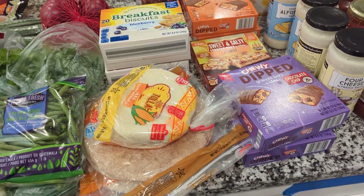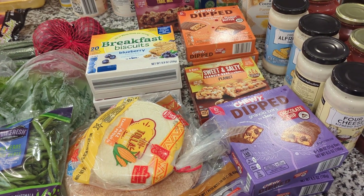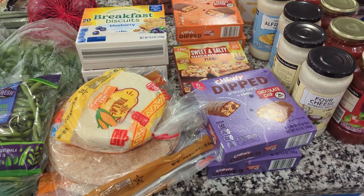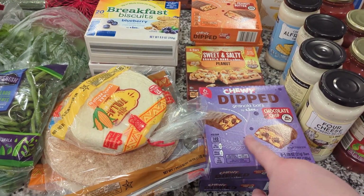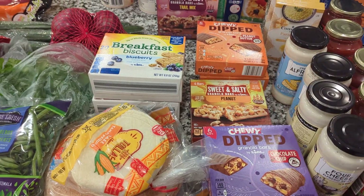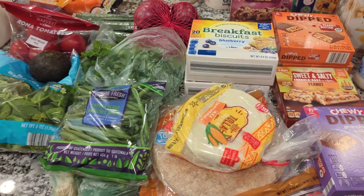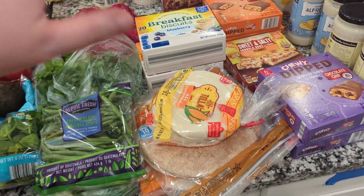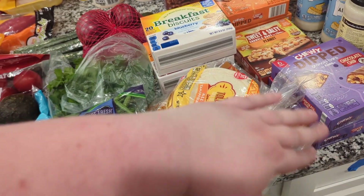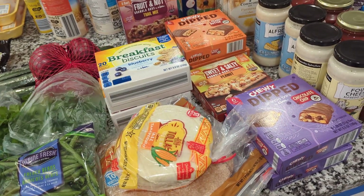We were out of snacks for the kids for their morning school snack before they go into school, so I got a bunch of these. We got some chocolate ones and peanut ones, some granola — these are like Lidl's version of Belvita — and more trail mix. We are now set for at least the next two months on breakfast morning snacks.